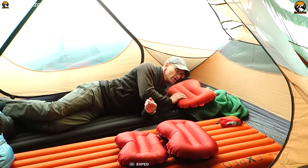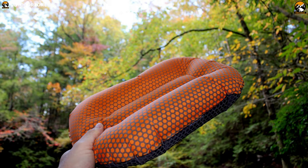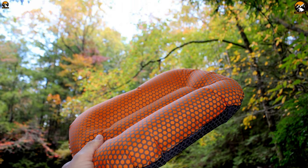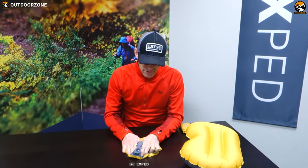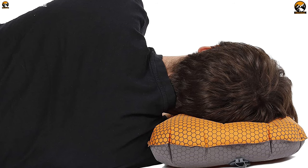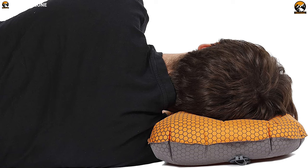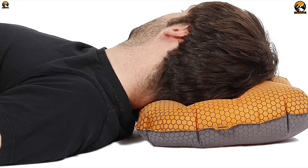Enjoy a good night's sleep at your campsite with the Exped Air Pillow — a unique camping pillow that maximizes comfort on your camping trip. Made out of soft polyester tricot fabric, this pillow is super comfortable next to your skin and features a low-profile flat valve for quick inflation and deflation. This camping pillow's one end is taller than the other to accommodate different head positions.